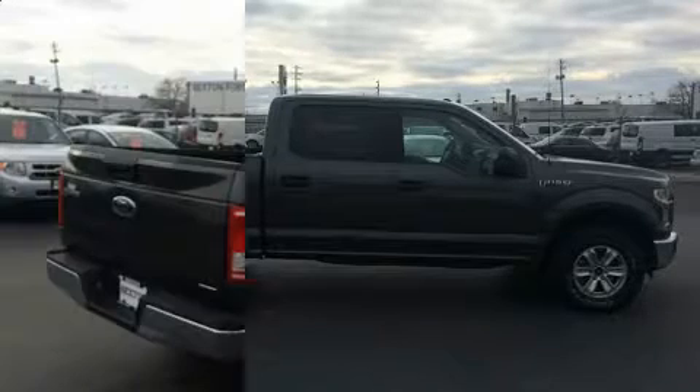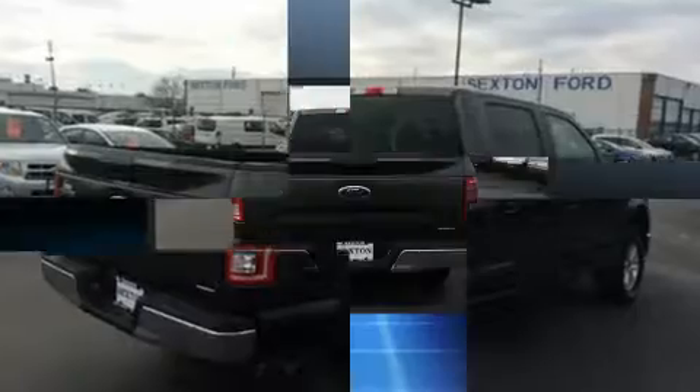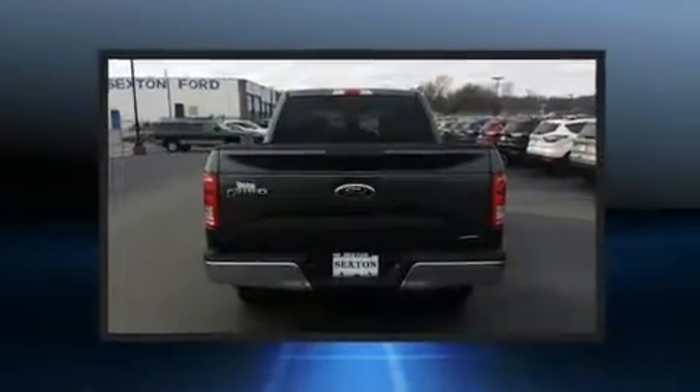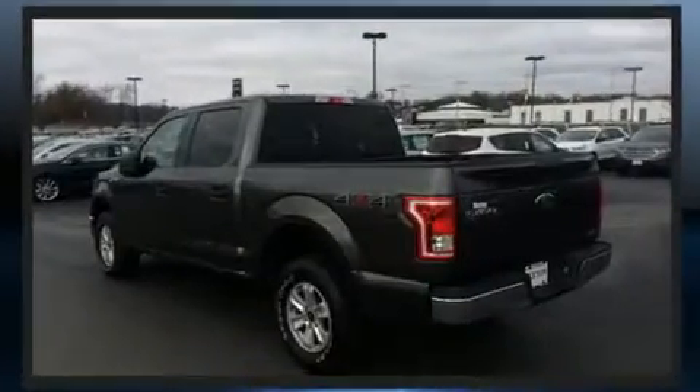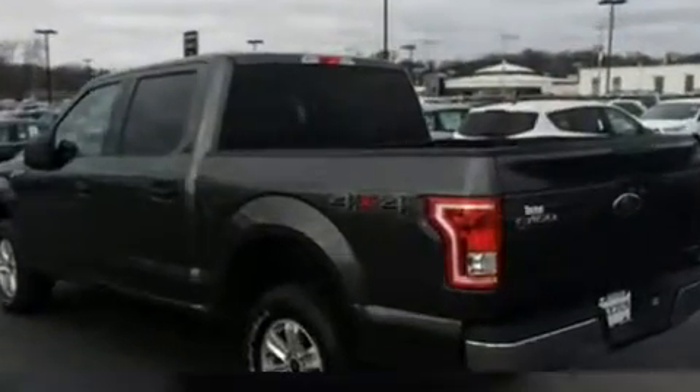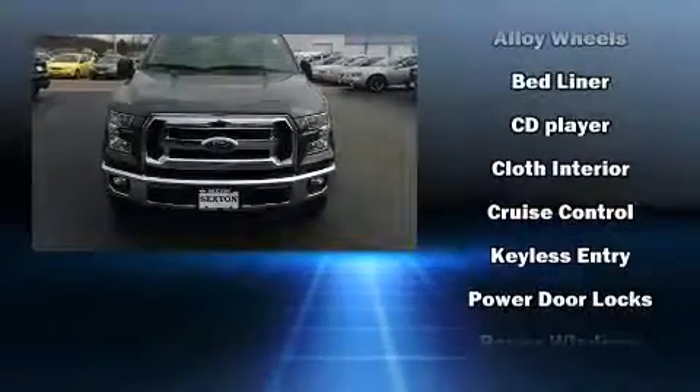Additional features include a tachometer, variably intermittent wipers, a rear step bumper, and a split folding rear seat. Passengers are protected by various safety and security features including dual front impact airbags, head curtain airbags, traction control, brake assist, and ignition disabling.